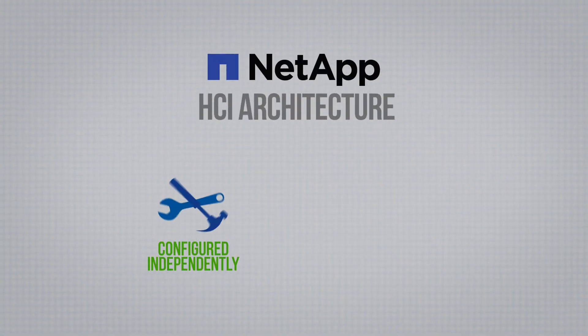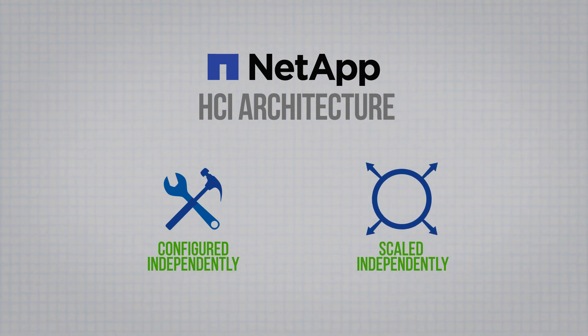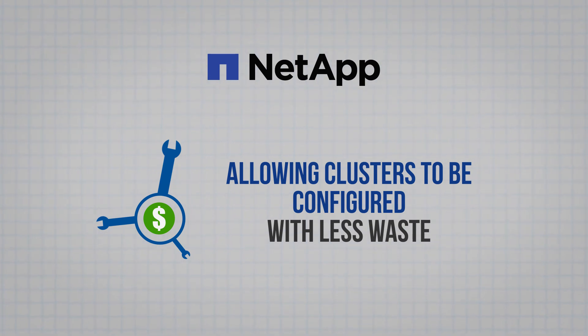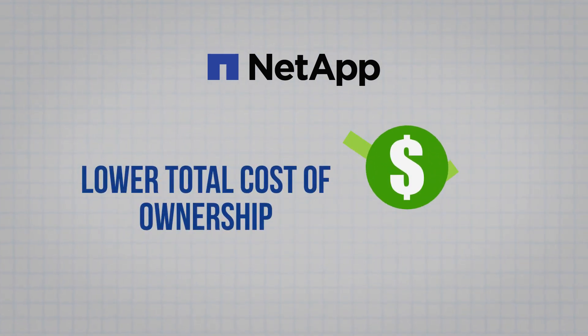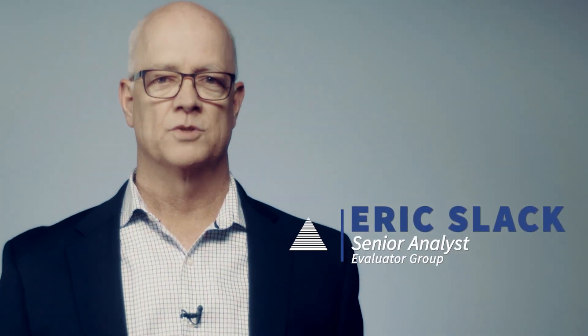Historically, HCIs have traded efficiency for simplicity. By combining storage and compute functions, they make deployment and expansion easier. But combining these resources into the same physical nodes makes sizing and scaling less precise and more expensive. The NetApp HCI architecture lets these two resources be configured and scaled independently, allowing clusters to be configured with less waste and without stranding resources — resulting in a lower total cost of ownership. I'm Eric Slack with Evaluator Group. We'll see you next time.